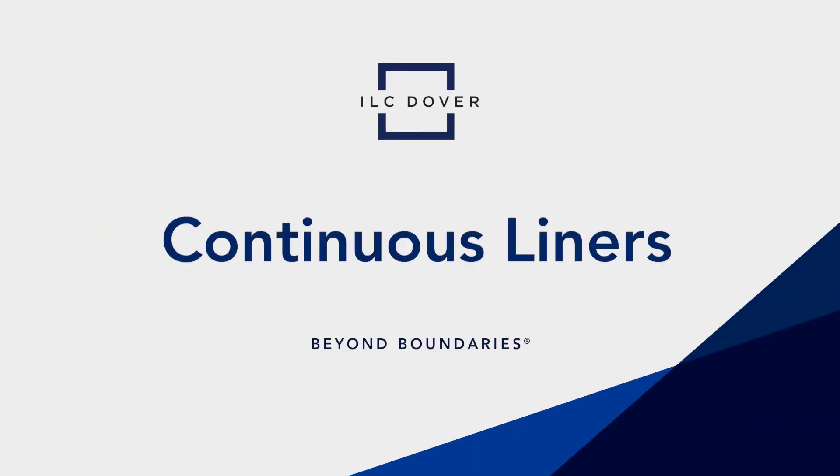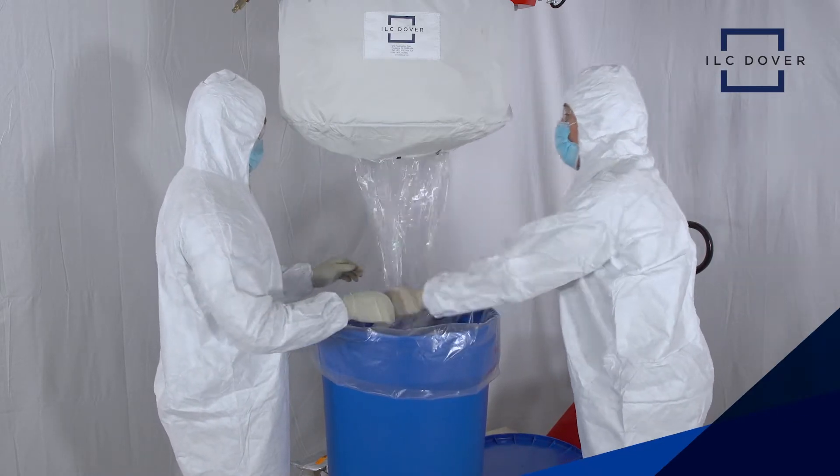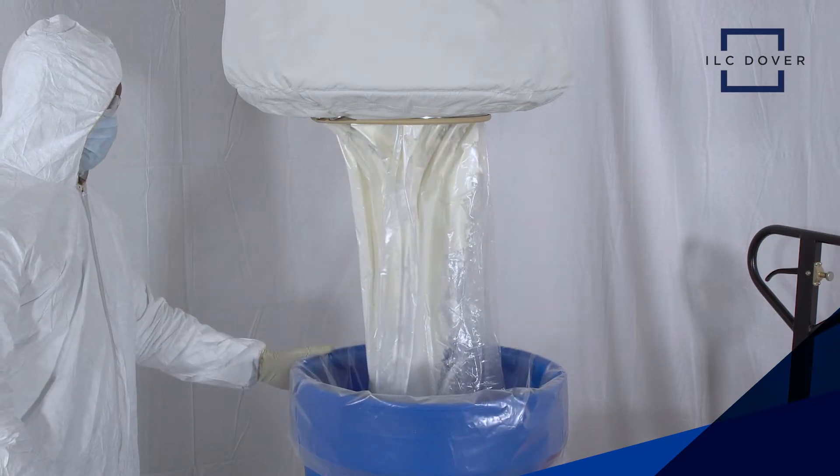Transfer and contain APIs and other hazardous compounds with ease using continuous liners by ILC Dover. Continuous liners assure the safe and effective transfer of powders, giving operators the ability to fill multiple drums without breaking containment.